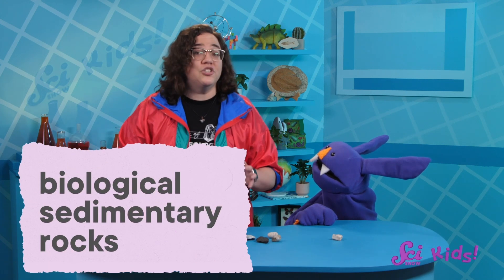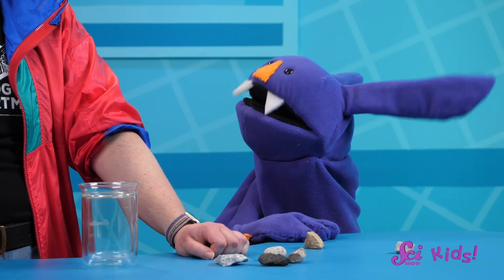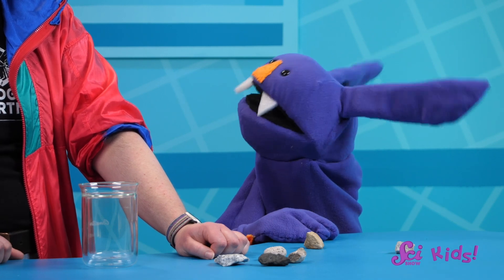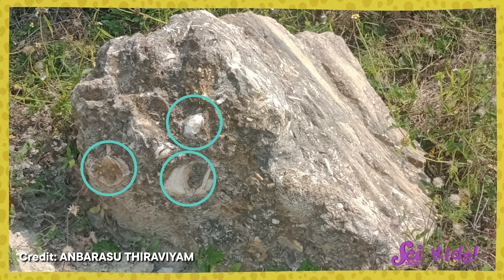But some limestone can also be sorted into a different group of sedimentary rocks called biological sedimentary rocks. Can you guess what that group is for? Well, biology means the study of living things, so biological sedimentary rocks are rocks made of living things? Yes — well, they're made of pieces of living things, at least. They form when living things die, get piled up, and squeezed together. In some limestone, you can see the actual chunks of seashells that were left behind by the animals that grew them.